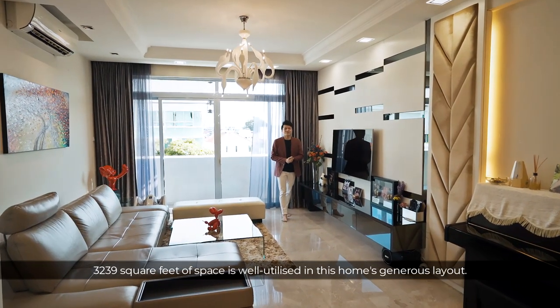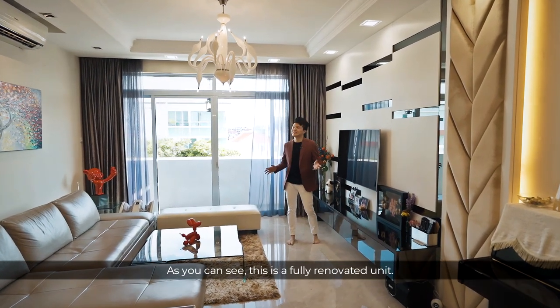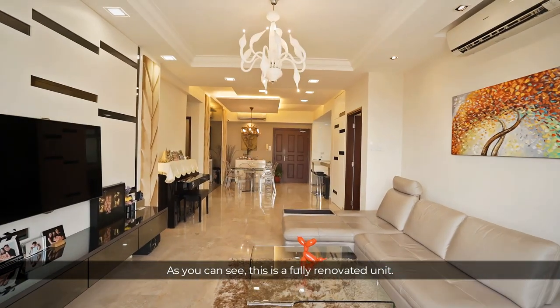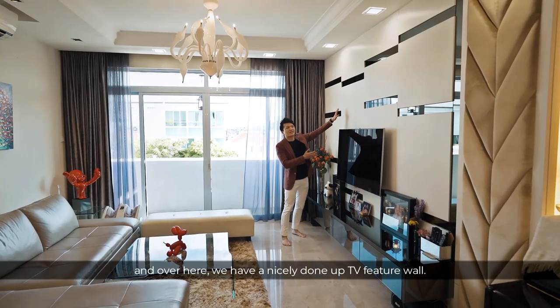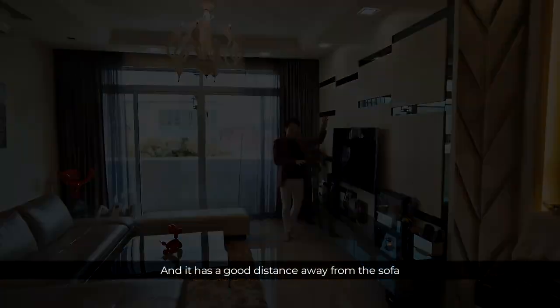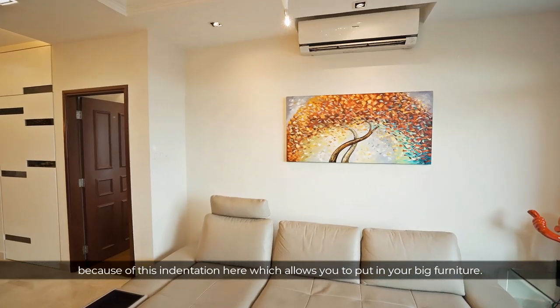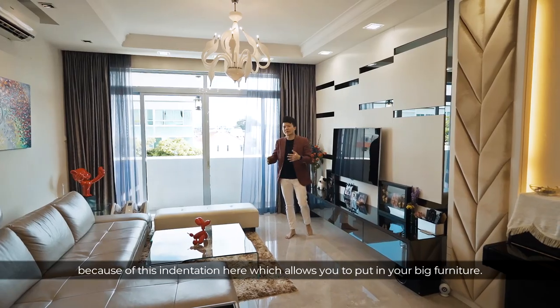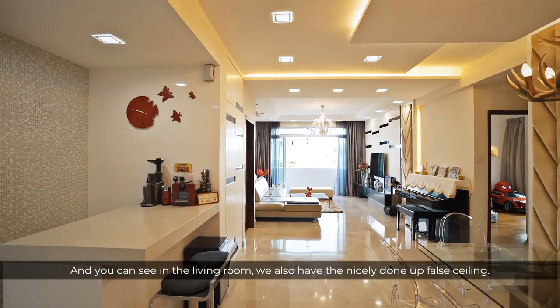3,239 square feet of space is well utilized in this home's generous layout. As you can see, this is a fully renovated unit. The living room is so spacious — over here we have a nicely done TV feature wall, with a good distance from the sofa due to this indentation which allows you to fit in your large furniture. The living room also has a 9-foot ceiling.